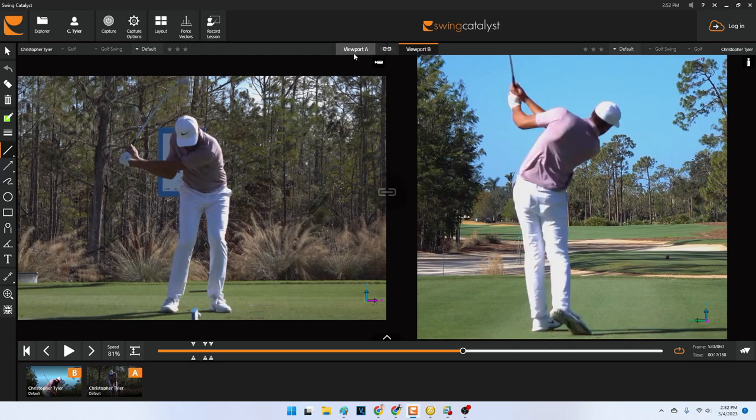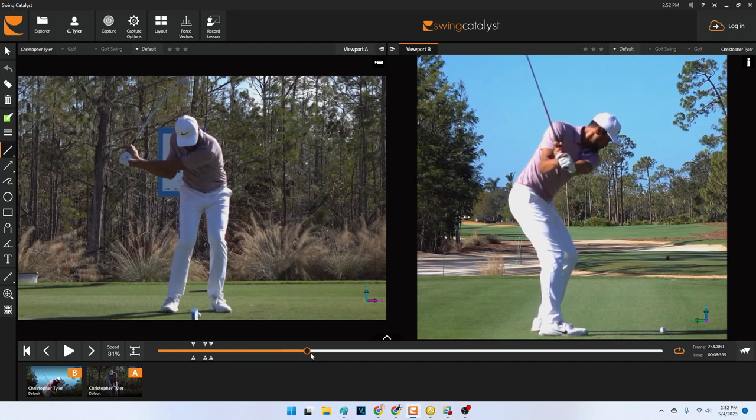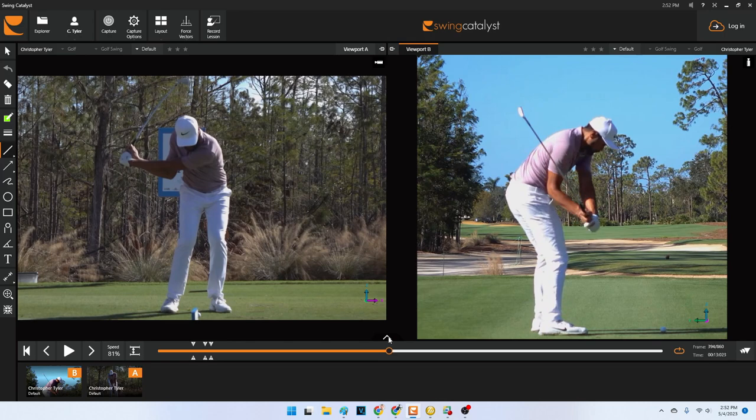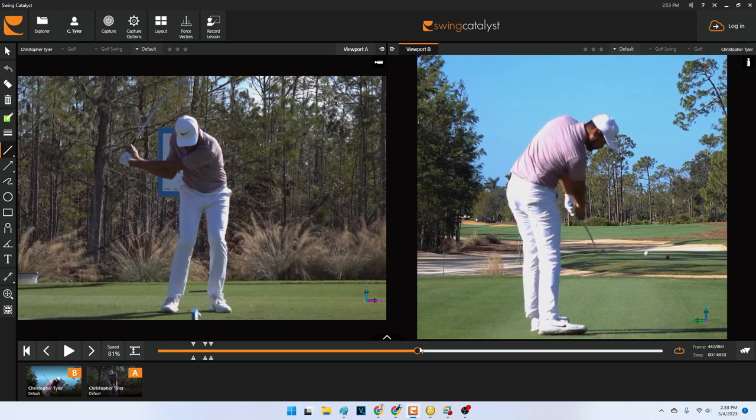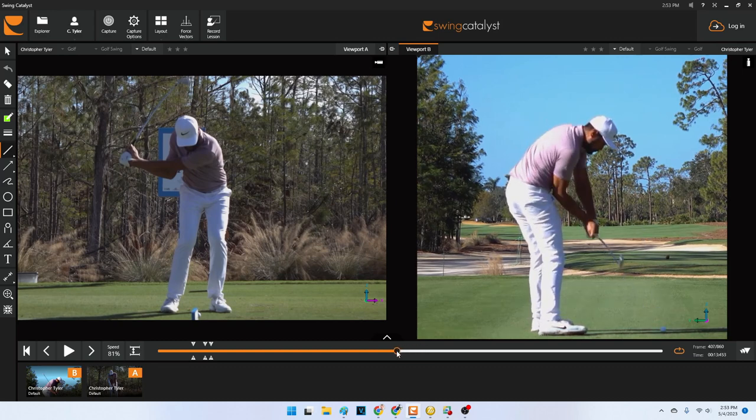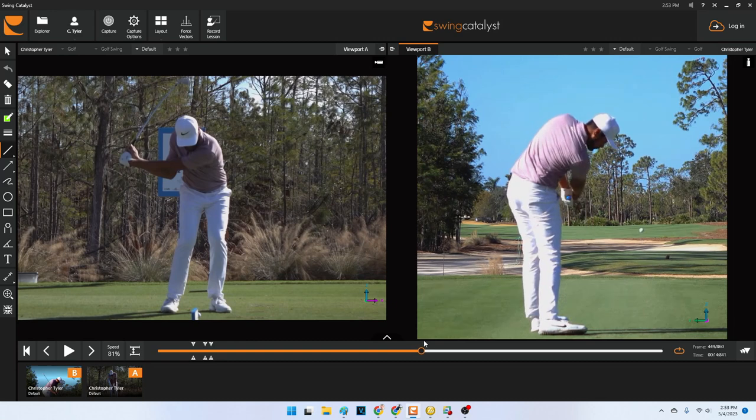I want to show this to you from a down-the-line perspective first. When you watch Tony as he starts making his move over to his lead side, the big thing to remember in kinematic sequences is that the lower body goes through a really quick acceleration phase and then decelerates. That deceleration allows the upper body to slow down with it, and when the upper body slows down, the hands and arms can work independently from the body and start working through the point of contact. His body stalls out and his arms are working independently, releasing into extension.